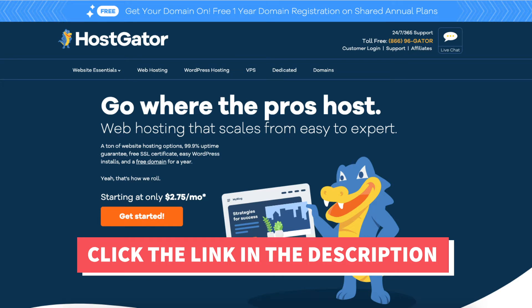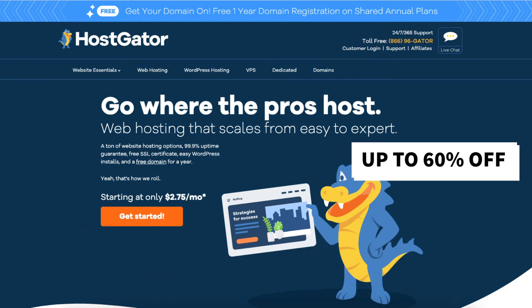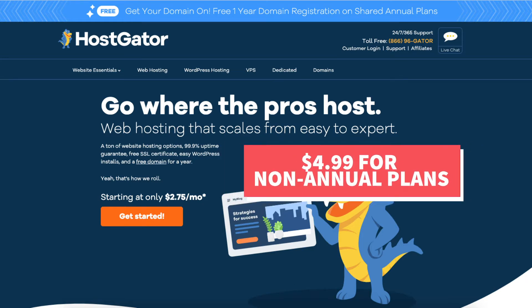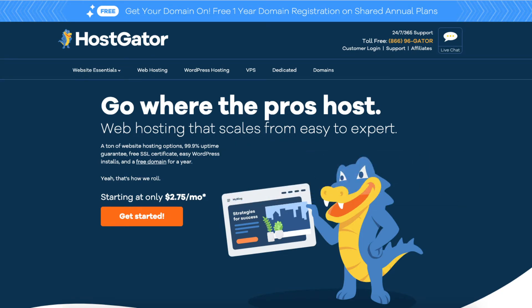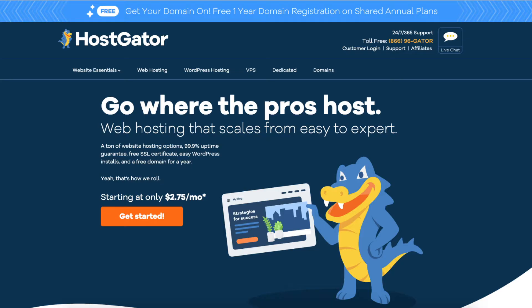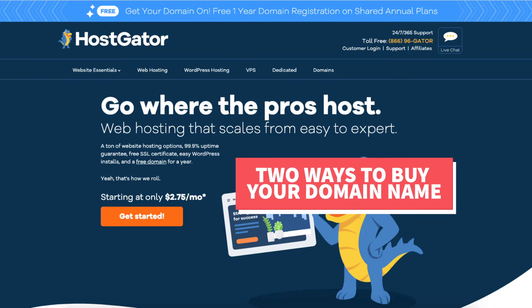I'll also be providing you with our exclusive 60% off Hostgator hosting promo code that will get you up to 60% off Hostgator hosting, plus a free domain name for annual plans or $4.99 for non-annual plans. Make sure you subscribe to our channel as we are always posting new hosting tutorial videos. Let's get started. There are two different ways to purchase your domain name with Hostgator, and I'm going to be covering both ways in this video.